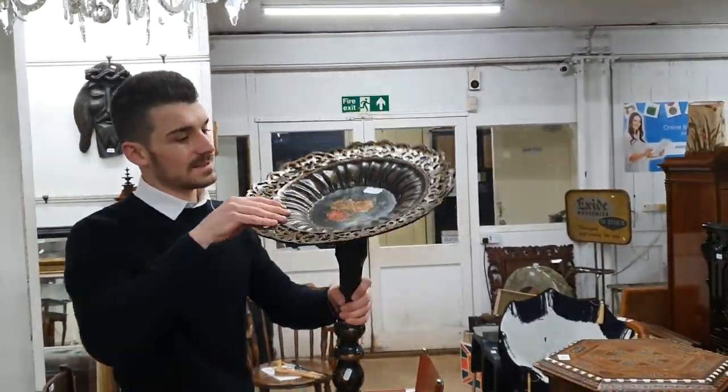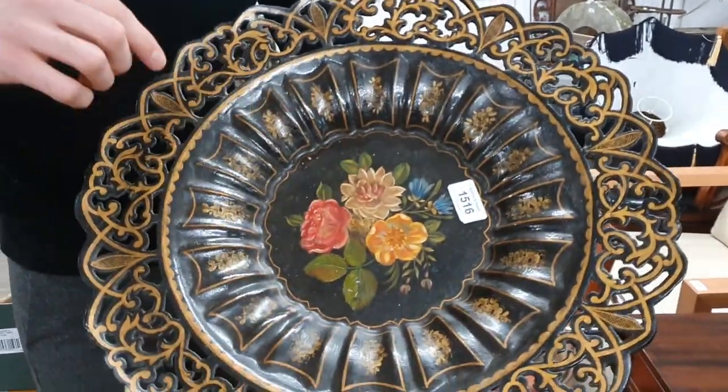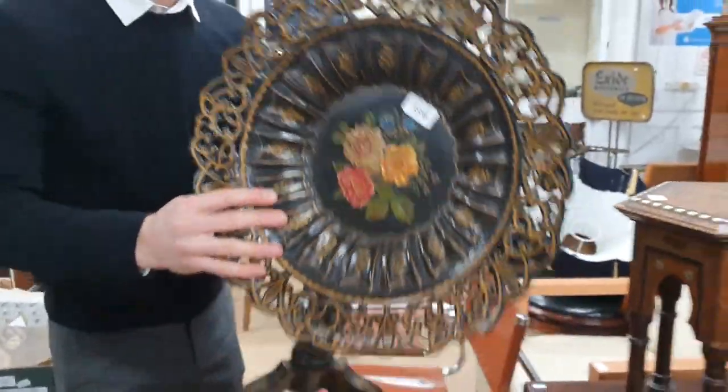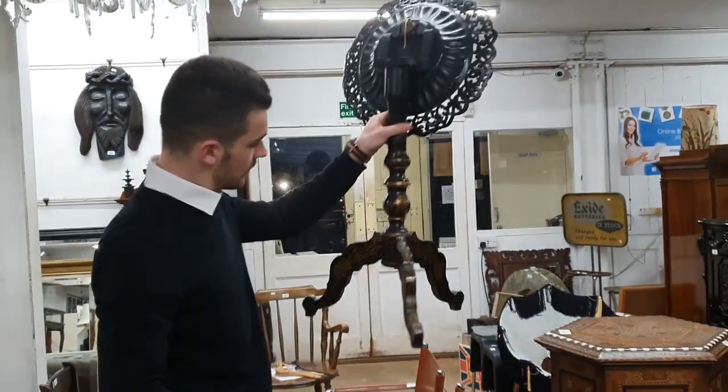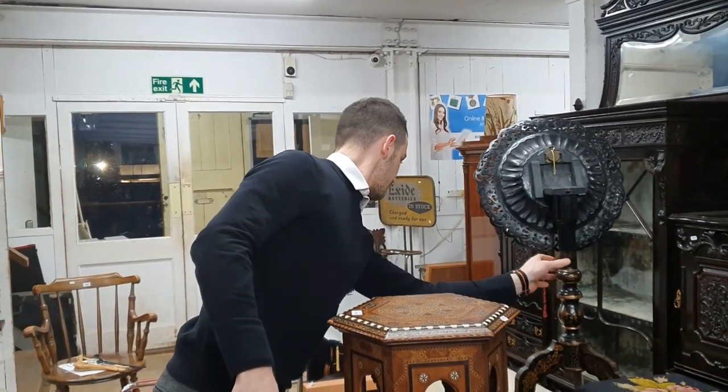A papier mache tilt top table with a painted floral panel — all of this is papier mache.